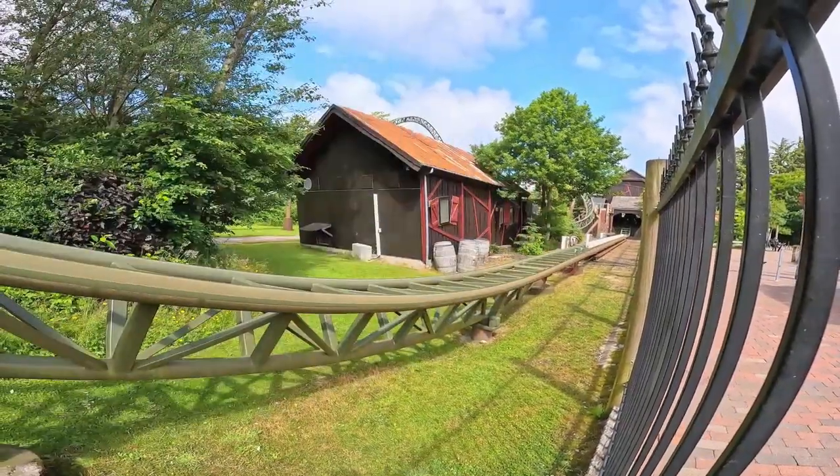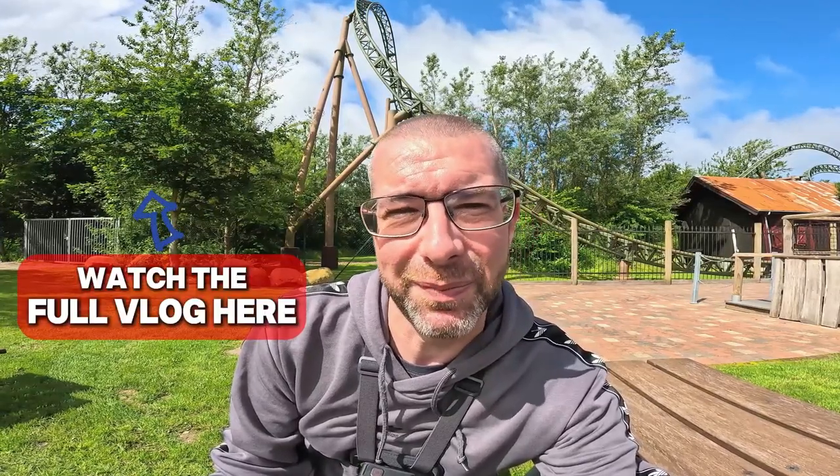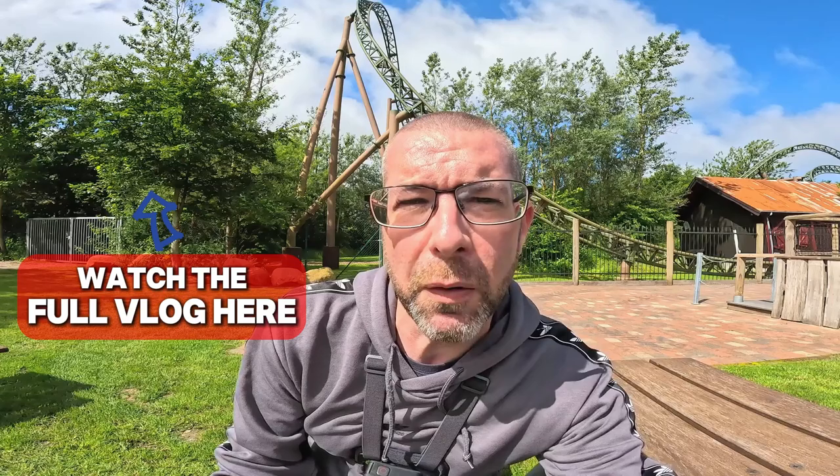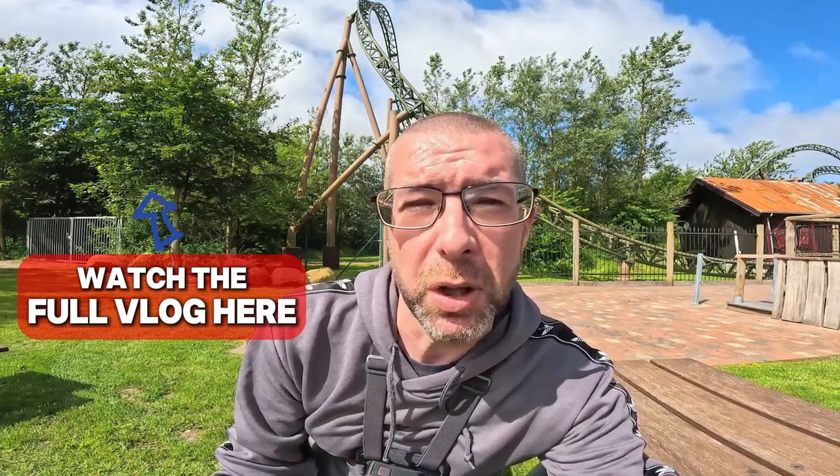That's a perfect example of a coaster that with lap bars would probably be a really, really good coaster, and with over-the-shoulder restraints it's still just a good coaster. I really enjoyed it — the launch was punchy, loads of airtime over those hills. With those restraints you did get a couple of jabs to the neck, but overall a really powerful coaster with a lot of force to it. Very enjoyable.